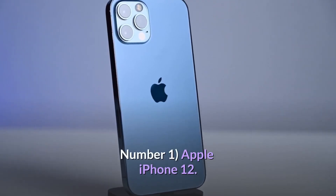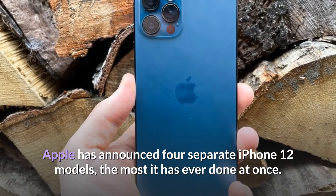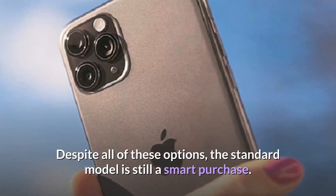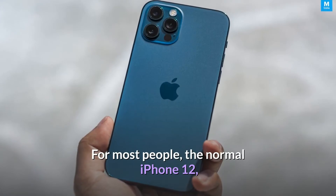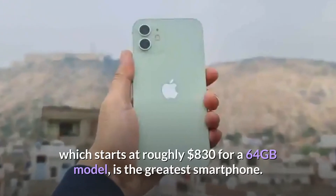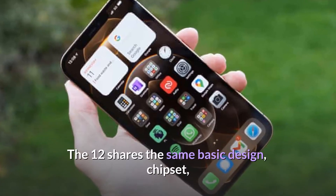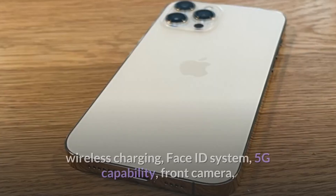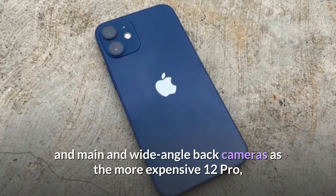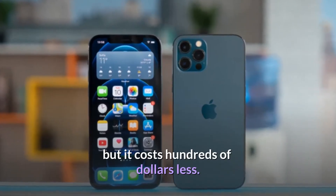Number 1: Apple iPhone 12. Apple has announced four separate iPhone 12 models, the most it has ever done at once. Despite all of these options, the standard model is still a smart purchase. For most people, the normal iPhone 12, which starts at roughly $830 for a 64GB model, is the greatest smartphone. The iPhone 12 shares the same basic design, chipset, wireless charging, Face ID system, 5G capability, front camera, and main and wide-angle back cameras as the more expensive 12 Pro, but it costs hundreds of dollars less.